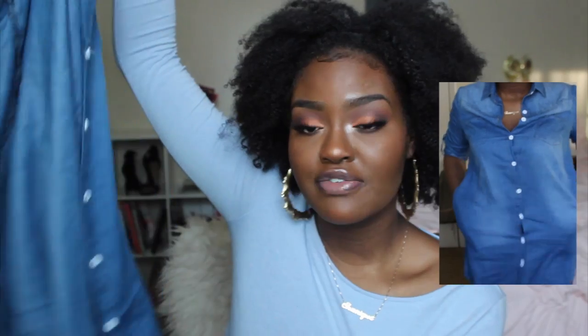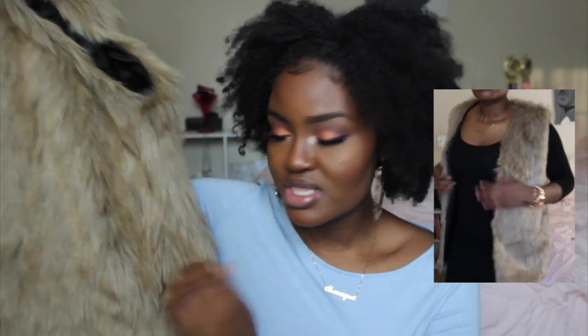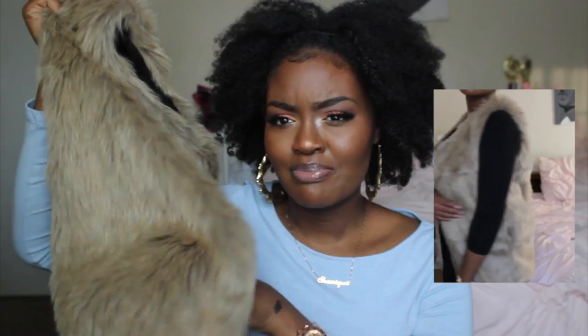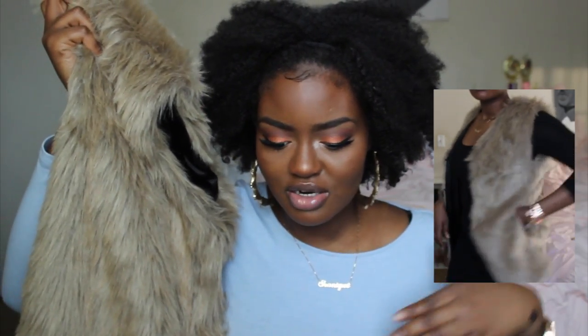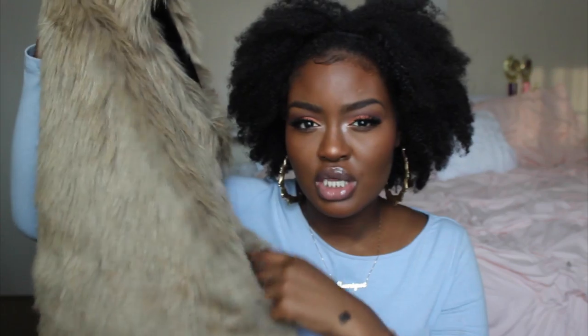The next thing I got is this faux fur vest. When I saw it I just had to have it because I don't have one, and it fits really, really well. It has pockets on the sides, but the pockets are positioned a little weirdly — they're not in front, they're slightly behind. I got this in a size XXXL. I'll probably pair it with a black dress or an all-denim outfit with some nude heels.